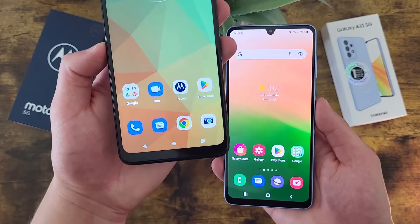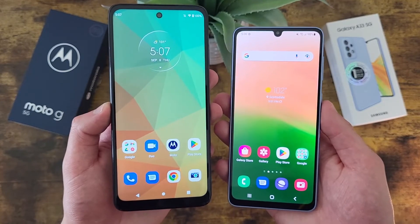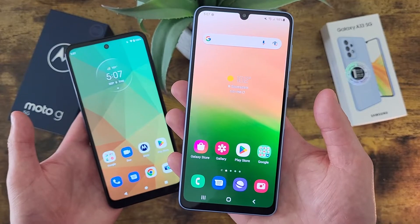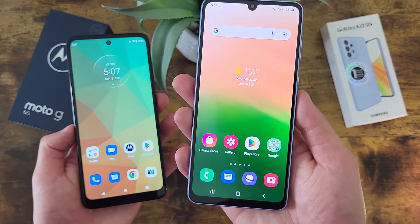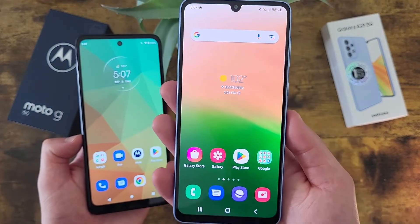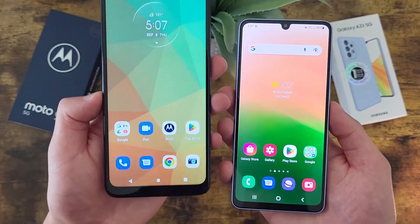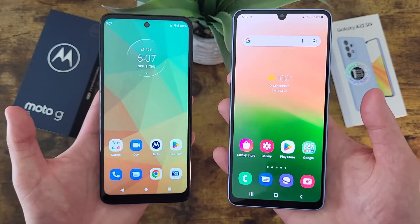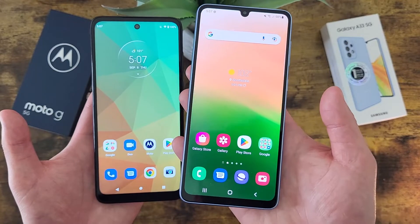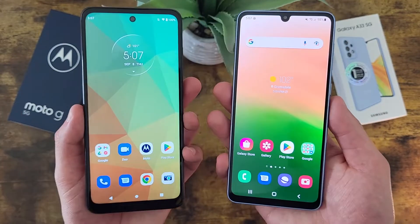For storage, the Moto G 5G is getting 256GB of internal storage with microSD card expansion, and the Samsung Galaxy A33 5G is getting 128GB with microSD card expansion as well. Now keep in mind, with the A33 5G there is another variant of this phone that has 256GB, so while in the case of this comparison the Moto G 5G does have an advantage, it's not really that big of an advantage, because if you want the A33 5G but you want more storage, you can simply just get the 256GB variant instead.